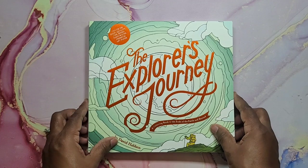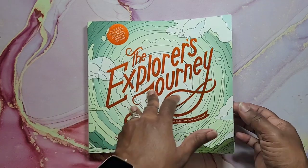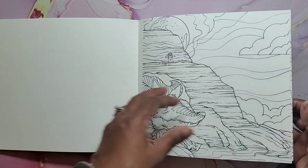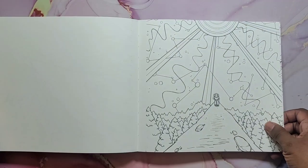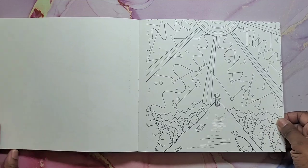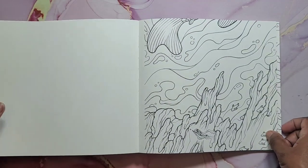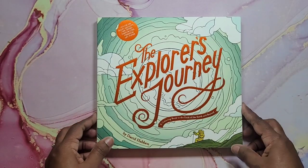Now we're going to get into The Explorer's Journey by David Habin. This book is really nice too — heavy line art, great paper, perforated, single-sided. Very nice book. And that is The Explorer's Journey.